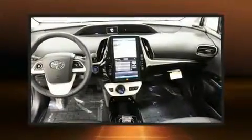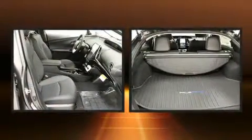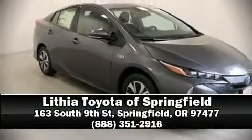Anti-whiplash front head restraints and four-wheel disc brakes with ABS are also included. Adaptive cruise control maintains a preset distance behind the car ahead of you, simplifying highway driving and enhancing safety. We'd also be happy to help you arrange financing for your vehicle — please don't hesitate to give us a call.